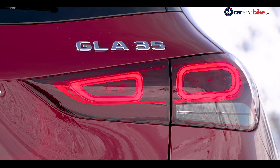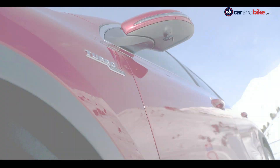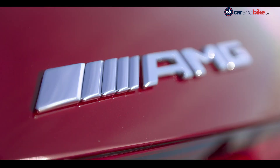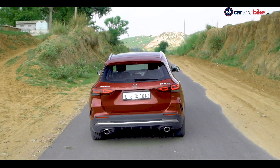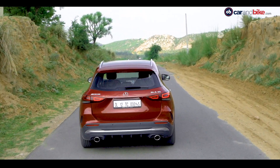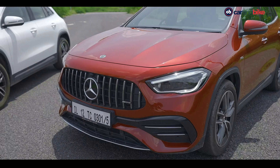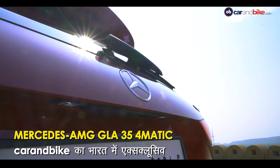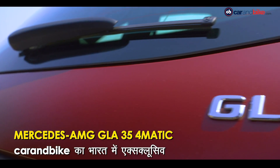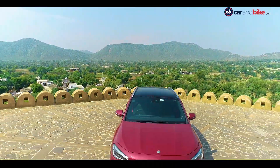Mercedes AMG GLA 35 4MATIC — this is a very strong variant from the GLA-Class SUV range. The new car comes with an AMG badge, and the GLA 45 and 45S models complete the GLA's AMG range. AMG is not enough — this is also a beautiful style. Our market has a large range of GLA. We will discuss the big range, but first we'll focus on the GLA 35.